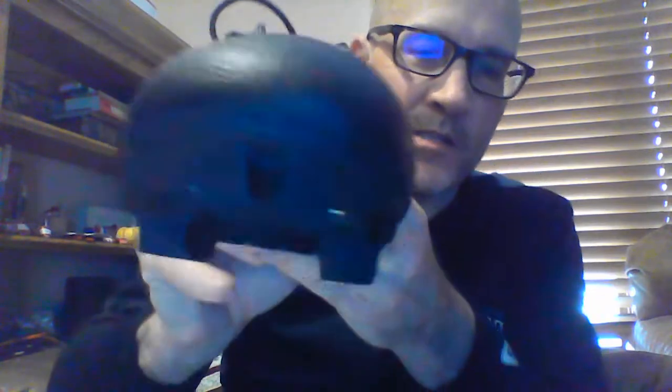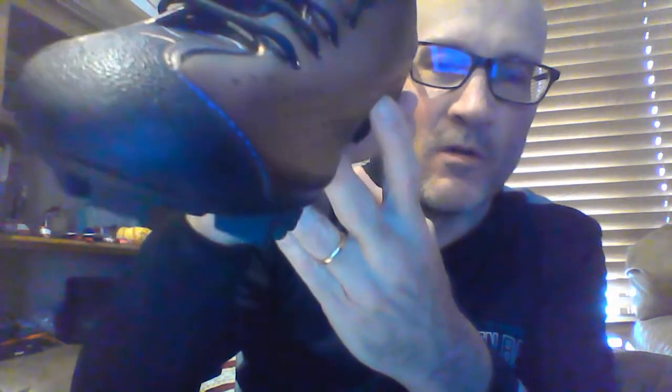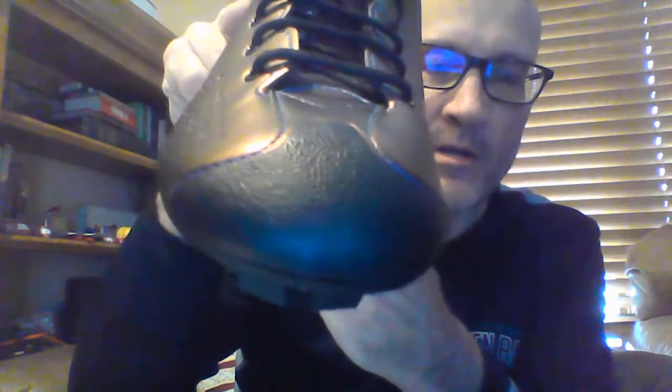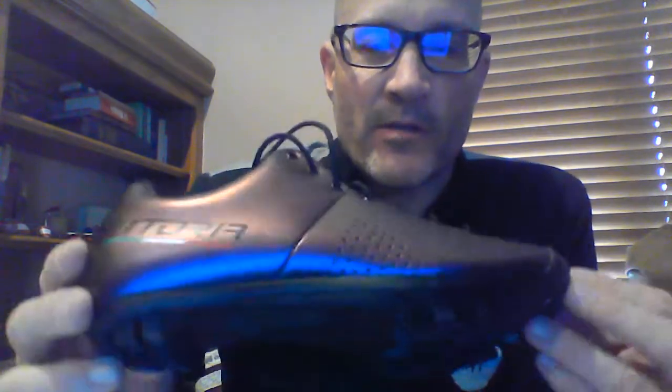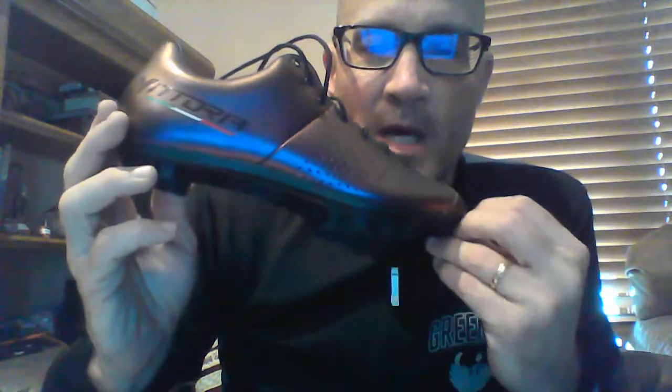It's a 10% carbon fiber composite sole. One other cool feature is it's got a vulcanized toe cap, which is also very cool and makes it a great cyclocross or mountain bike shoe — anytime you're going to hike in this thing as well. Again, this is the photosensitive oil slick color; it also comes in black.